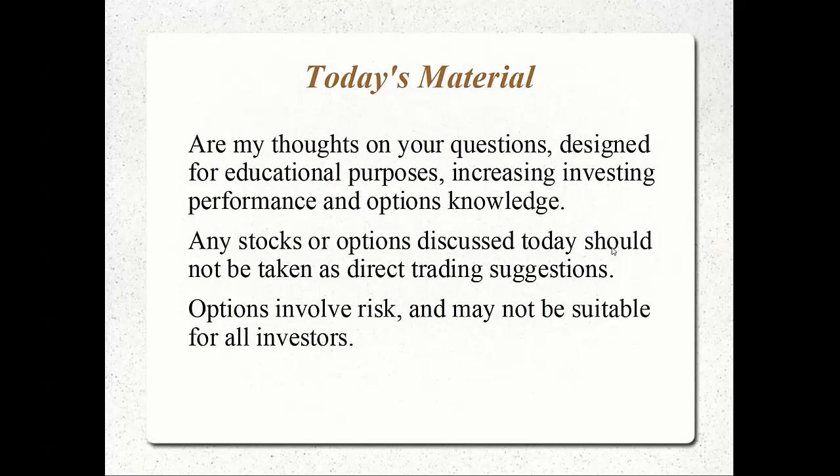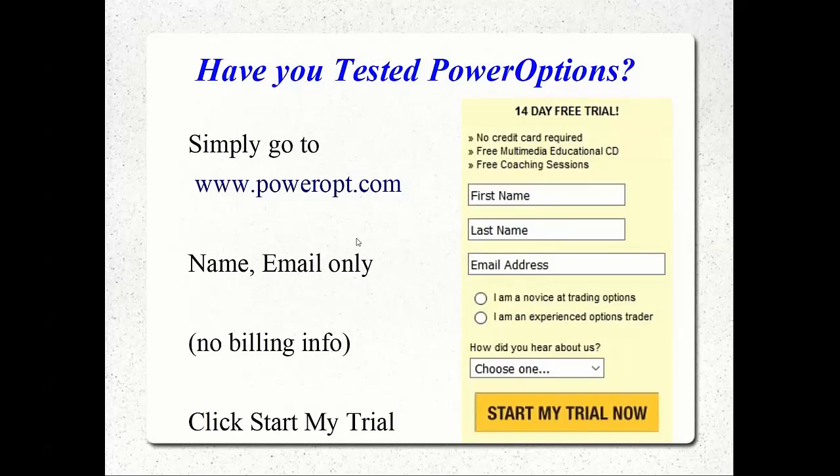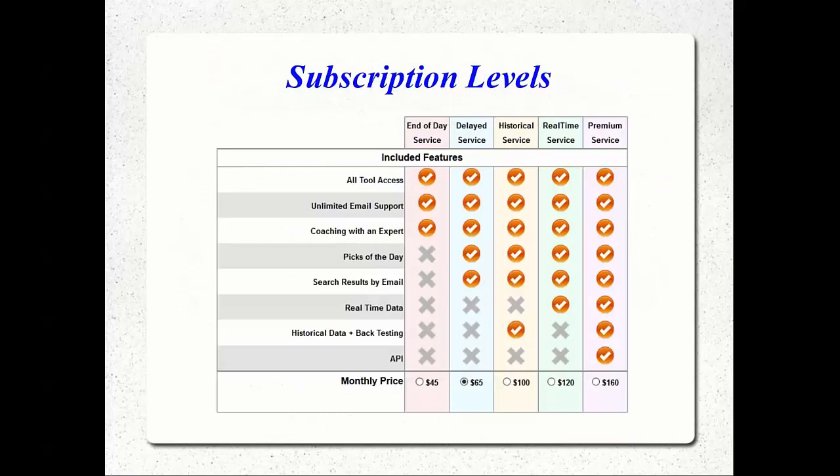Today's material are my thoughts on your questions, designed for educational purposes, increasing investing performance and options knowledge. Any stocks or options discussed today should not be taken as direct trading suggestions. Options do involve risk and may not be suitable for all investors. If you wanted to test out any of the tools you saw today — that portfolio tool to track and manage your positions and evaluate position analysis — those rollouts are shown not only for covered calls but also for spread positions, buying call options, married puts, collar spreads, diagonal spreads, and a lot more. You can test out PowerOptions for free at any time at PowerOpt.com — full access for 14 days, no billing, no credit card required. Subscription levels start at $45 per month; the most popular is the 20-minute delayed service at $65 per month. You can also upgrade for access to historical tools going back to April 2006 for backtesting, viewing historical options chains, and we do offer a real-time service and a full package as well.